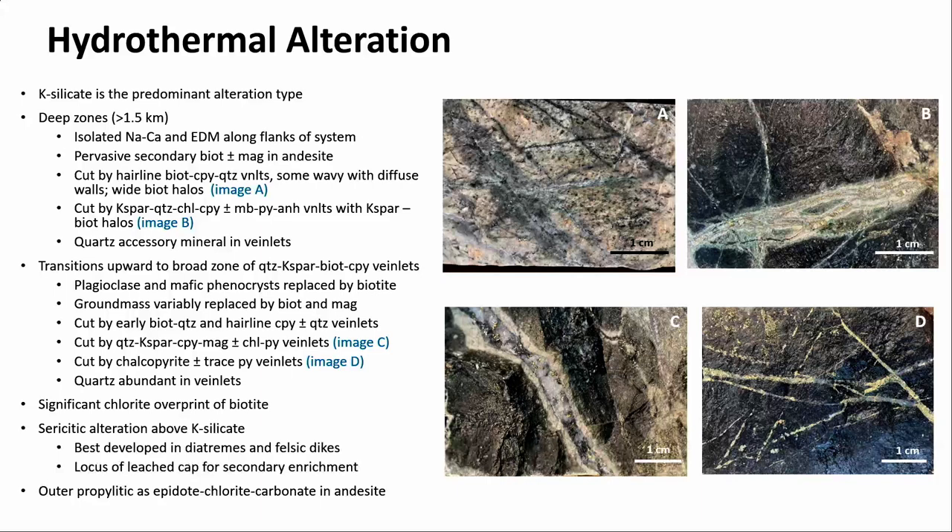There's a widespread significant chlorite overprint of biotite in the pervasive alteration and along halos. Above the K-silicate is sericitic, and the outer propylitic zone is epidote-chlorite-carbonate. The epidote-chlorite there shows a regional chlorite-epidote that some people called 'green volcanics' — it has a wide range, so it's difficult to say what's really related to the porphyry system versus this regional thing. I don't think that's been adequately resolved and it probably needs additional work.